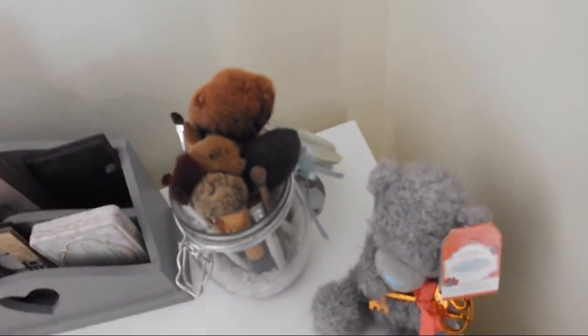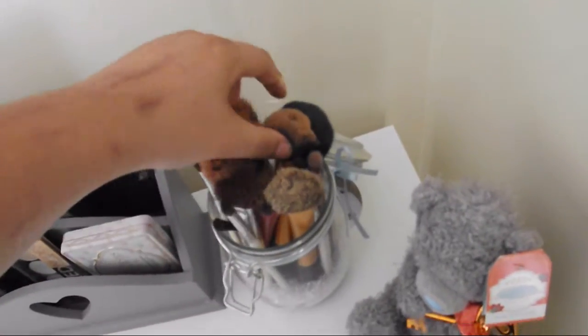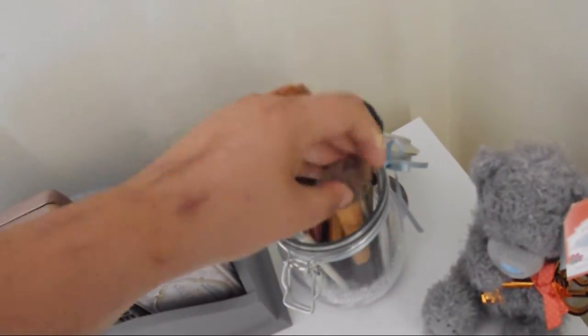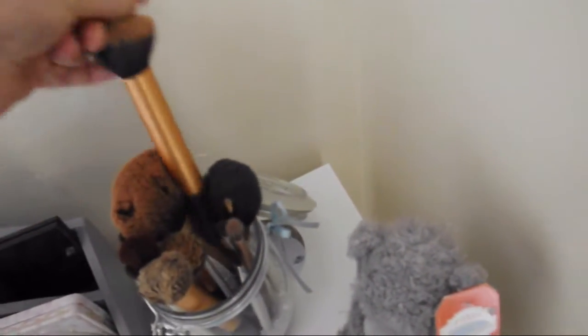And this is just where my brushes are. The majority are Real Techniques or ELF brushes because they are my favourites and the cheapest. My favourite foundation brush is the Expert Face Brush, and my favourite for bronzer and stuff is the Buffing Brush. Yeah, they're all good.